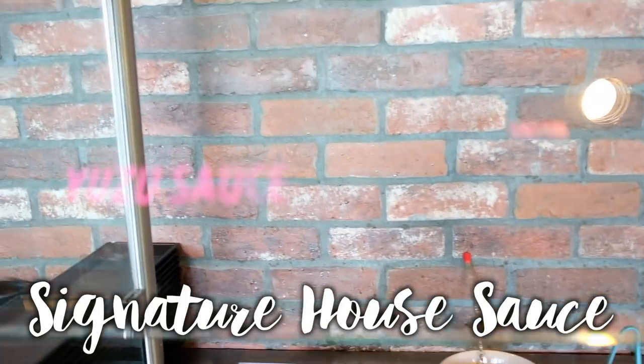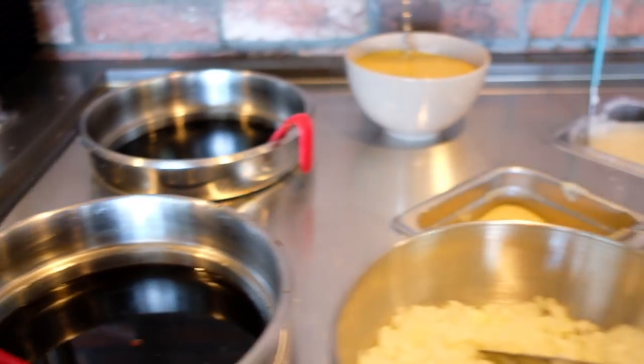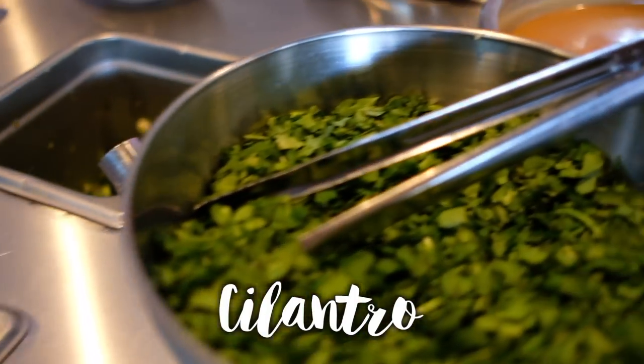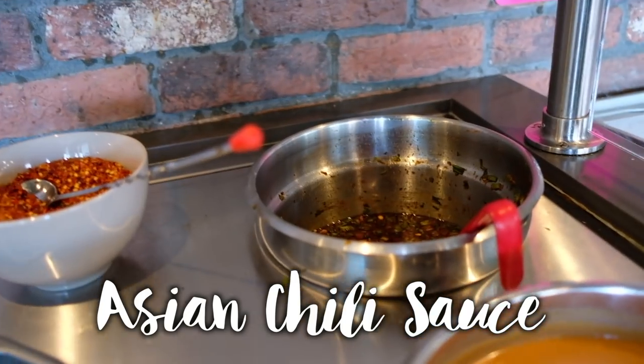All right, so over here there are sauces. They have their signature house sauce, which we'll try later, their yuzu sauce, and then condiments like onion, garlic, mustard, radish, green onion, jalapeño, cilantro, peanut sauce — I love peanut sauce — and Asian chili sauce.